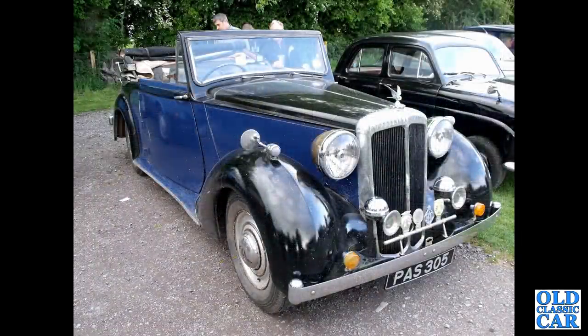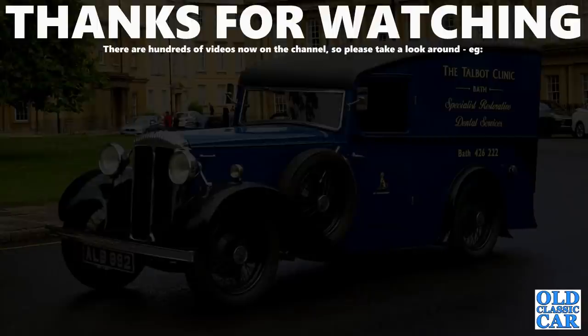PAS 305 — I think that is a DB17, another Cabriolet, very handsome indeed. And that particular Daimler rounds out this collection of photographs. I hope that was of interest — please check out some of the other classic and vintage car videos on the Old Classic Car channel. More videos coming very soon. Bye for now.